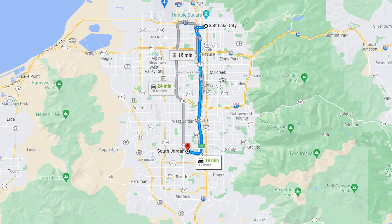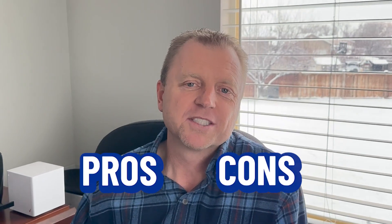So you're thinking about moving to South Jordan, Utah, but you want to know the good and the bad about living in the area. In this video today, I'm going to share the pros and the cons about South Jordan, so you don't want to miss this.